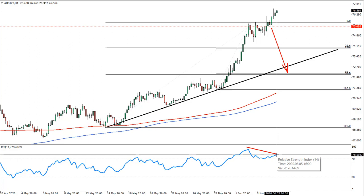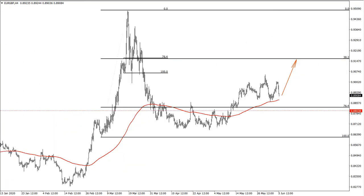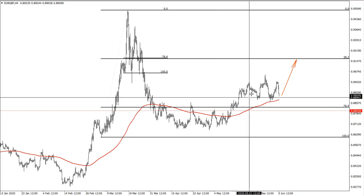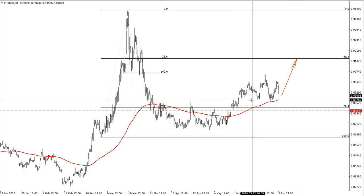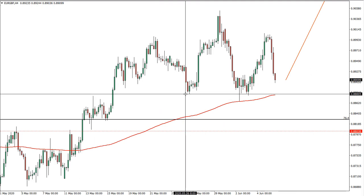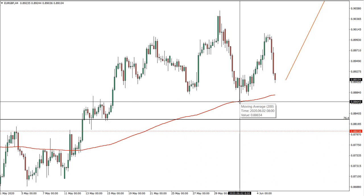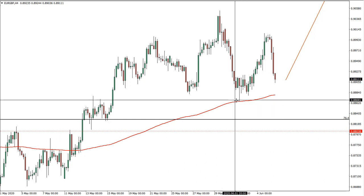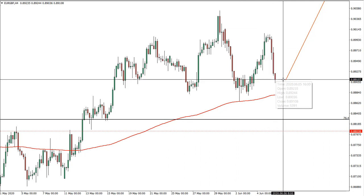Moving on to today's idea, which is Euro versus GBP. What we have here is the establishment of a clear uptrend — we have a higher highs, higher lows pattern. There was a support level here; price failed to close below it and in fact rejected cleanly off the 200 Exponential Moving Average, providing a great buying opportunity. This correction down is very sharp, and I think this is another opportunity.